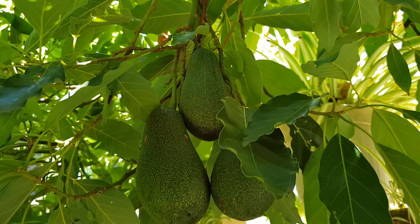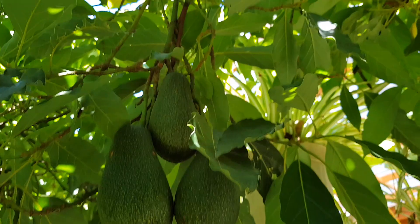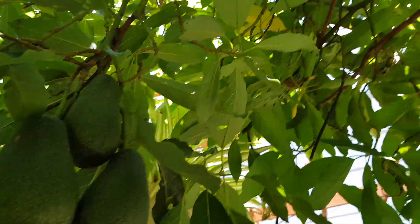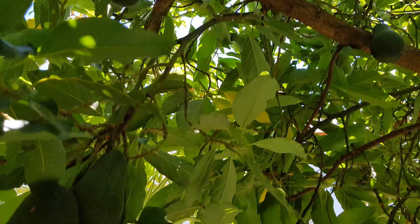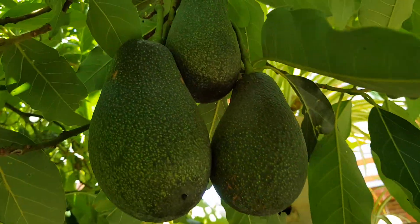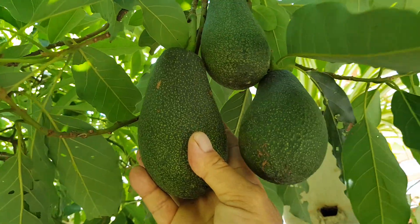Last but not least, the avocados are ready. They'll be picked over the next couple of weeks. These took 13 to 15 months to mature and grow — so homegrown avocados, full size, in Melbourne.